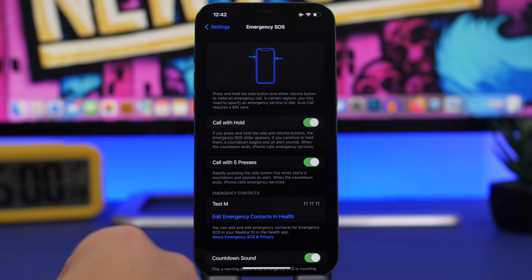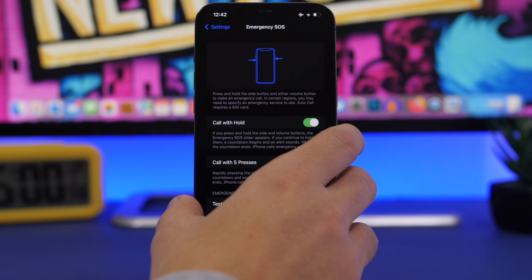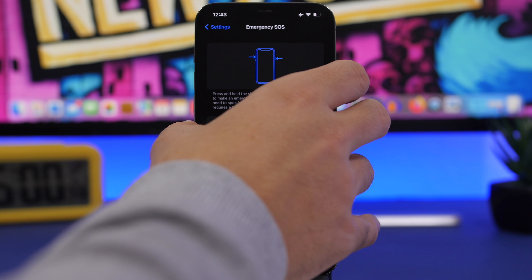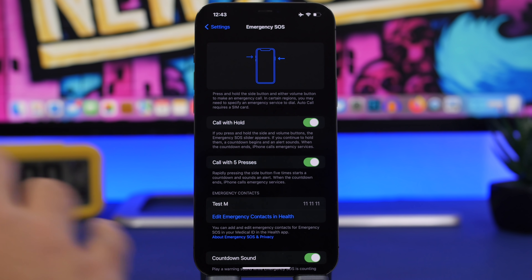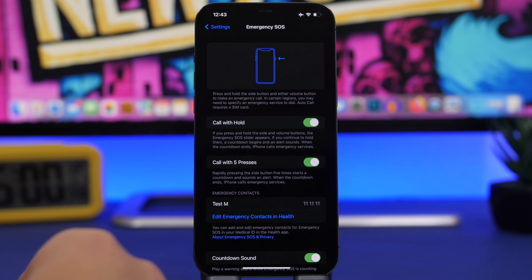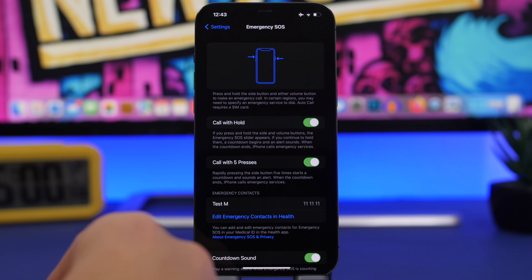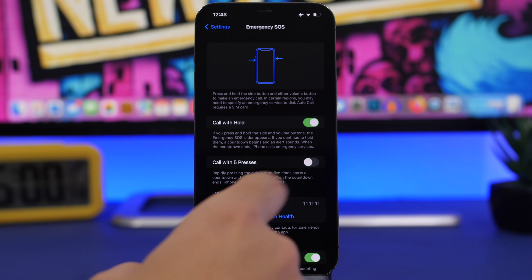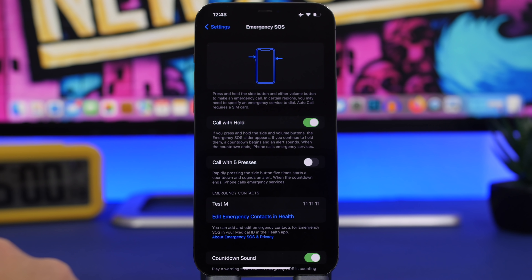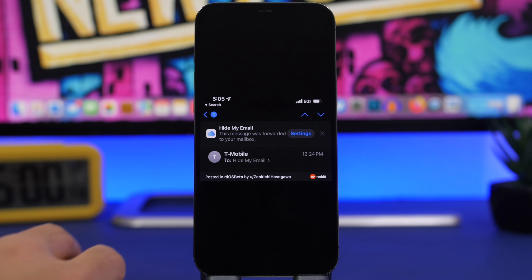There's also a change under Emergency SOS. You can now disable 'Call with Five Presses,' which many users accidentally trigger while cleaning their device. Additionally, the countdown has been changed from five seconds to eight seconds with iOS 15.2.